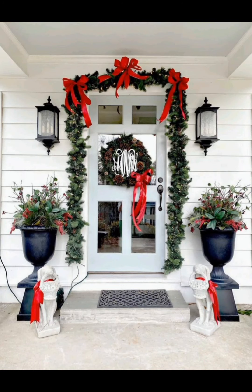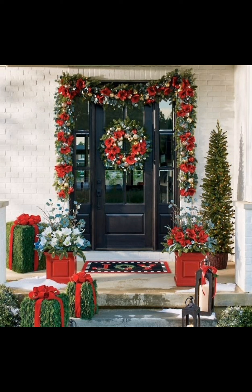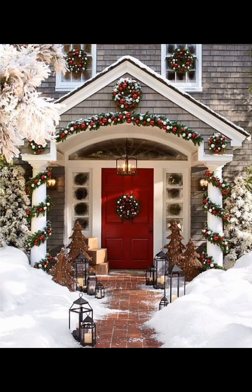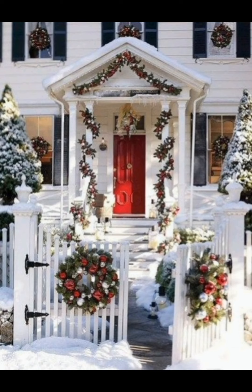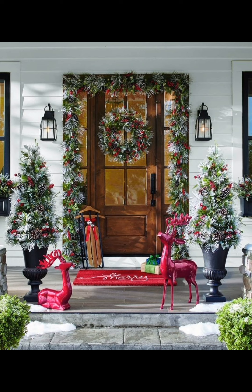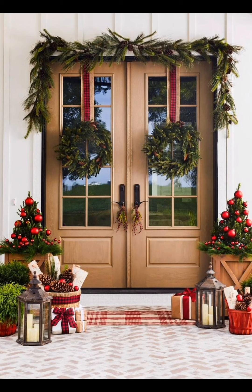Welcome back to Creative Casa. This is Rubai Jolly, and what better way to spread some holiday cheer than by decorating your front porch with festive and creative Christmas decor ideas. In today's video, we are going to show you a variety of ways to transform your front porch into a winter wonderland. Whether you prefer classic, rustic, or modern holiday decor, we have got something for everyone. So grab your hot cocoa, put on your coziest sweater, and let's get started with our front porch Christmas decor ideas.